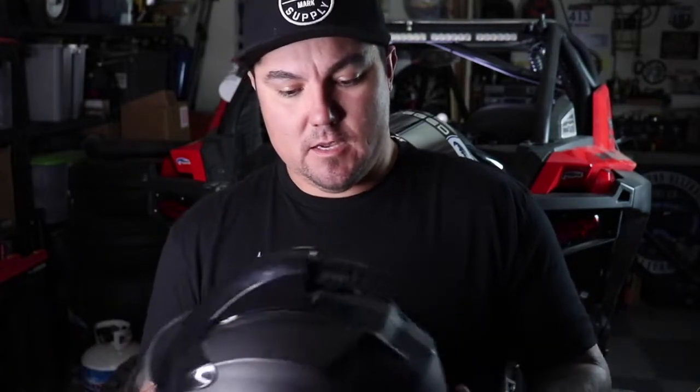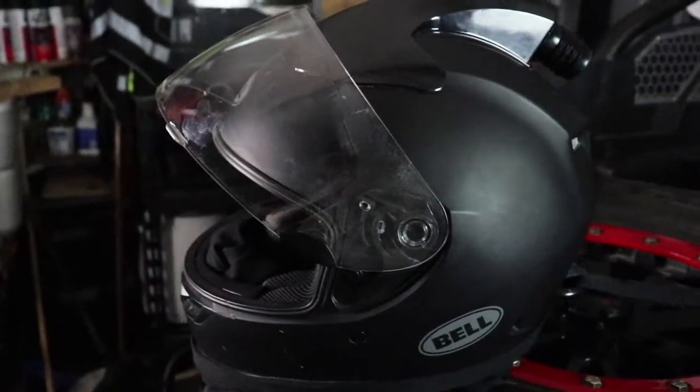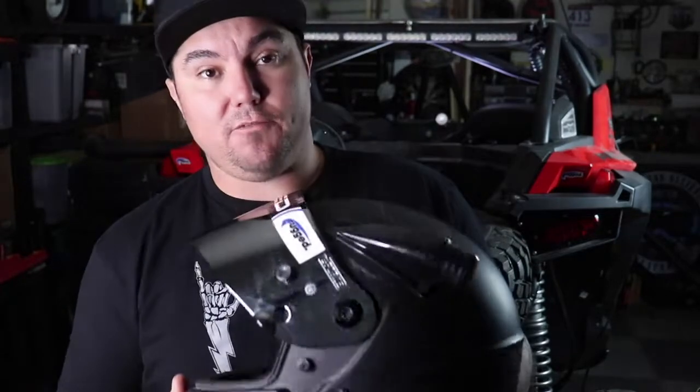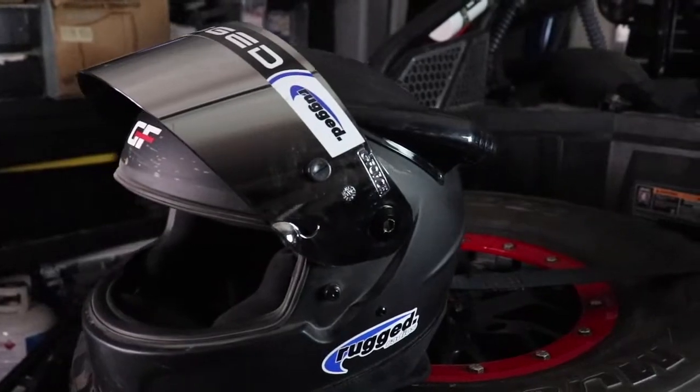We've got the Bell Eliminator helmet here — your basically entry-level helmet from Bell. It's really comfortable and nice, and I really like it. We also have this — my helmet — by G-Force. It's their Mid-Air helmet versus the Top-Air you'll see from Bell. I like the Mid-Air because you don't have to worry about a hose hanging out the top, and as a tall guy, hitting a cage with a top-air port would get annoying. That's the only reason I went with the Mid-Air.